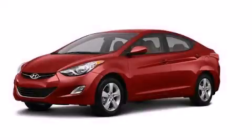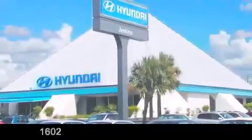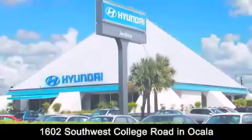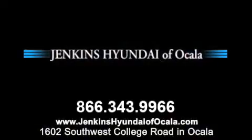Please call us today for more information on this great vehicle. Jenkins Hyundai of Ocala is conveniently located at 1602 Southwest College Road in Ocala. Contact us to find out about our financing specials or visit us at jenkinshyundaiofocala.com.